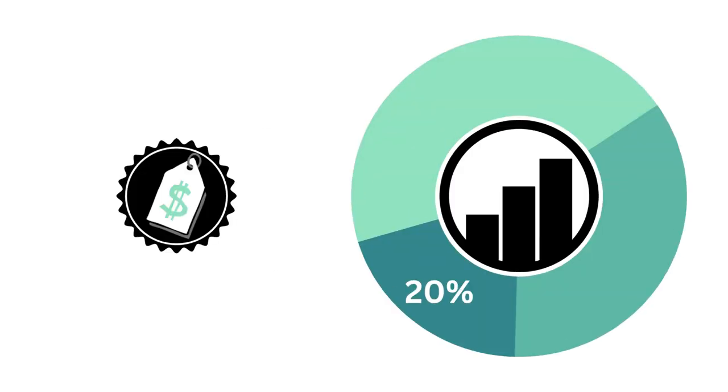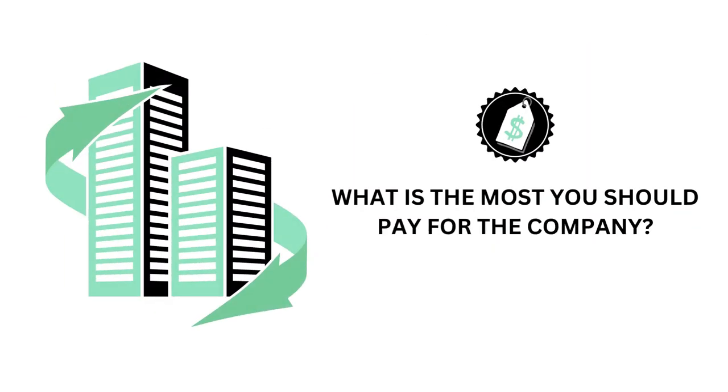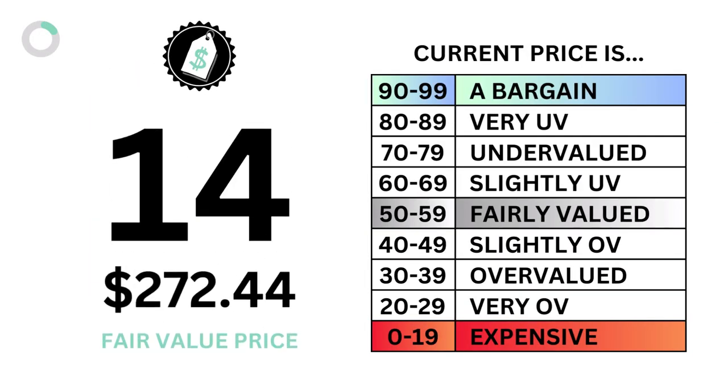Let's then look at the price. The price factor answers the question: what is the most you should pay for the company? Here is the price grade and intrinsic value of the company.